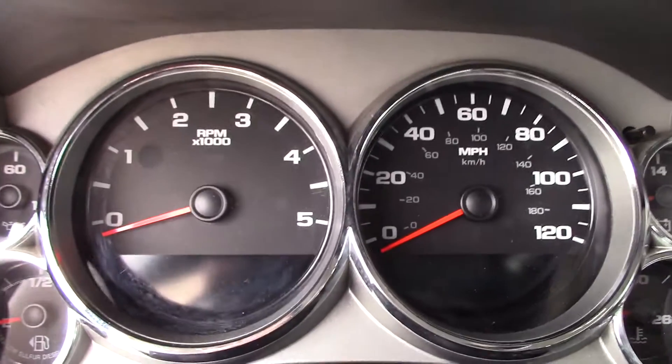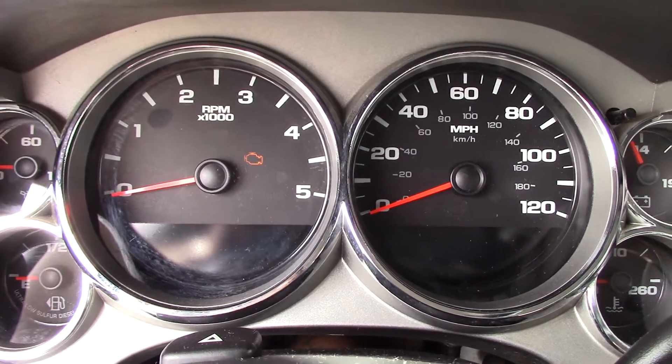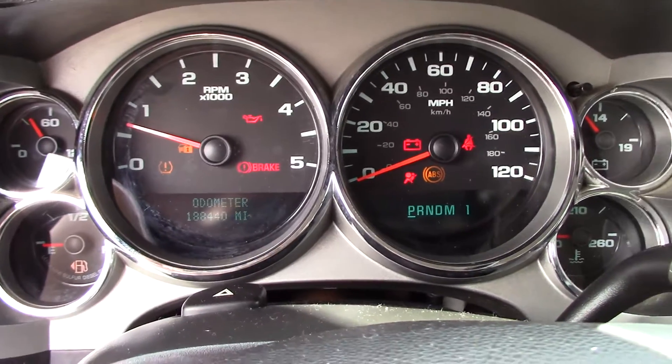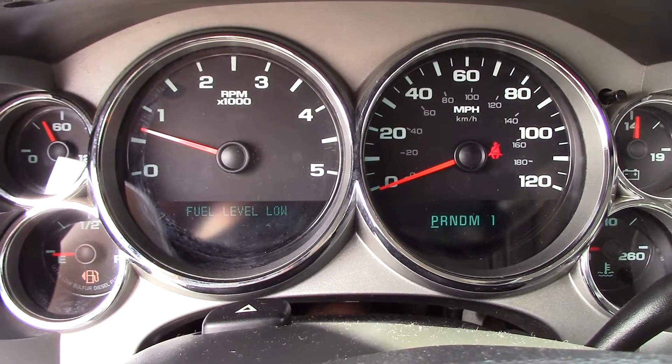Let's go ahead and start this truck up. This is a 2008 Duramax diesel with 188,440 miles. The truck runs and drives great, it's all stock. We sold this truck about four years ago and the guy just recently traded it in for a 2012 that we had.